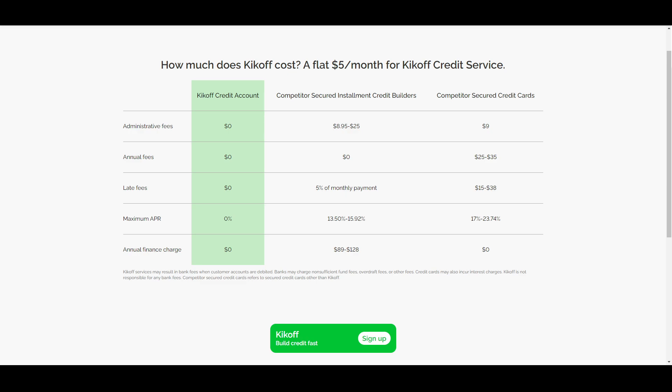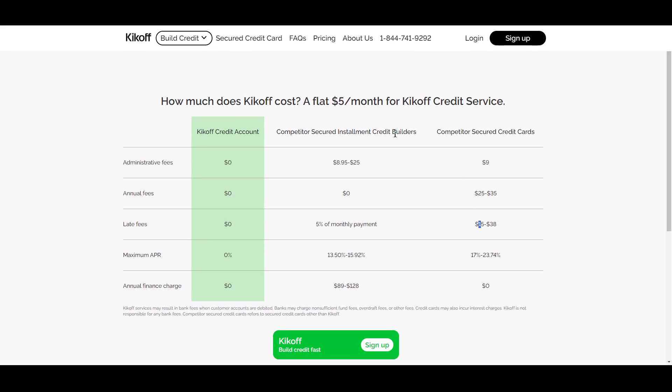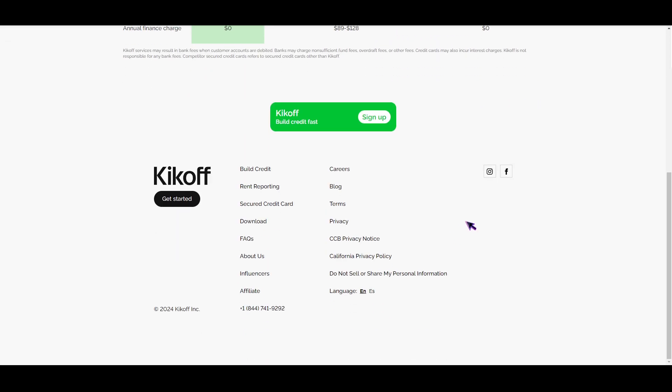What is up, you guys? This is your homeboy Josh, and for today I'm going to be showing you what is the Kickoff 2500 credit limit. So basically, if you check their website right here, all you see is this. How much does Kickoff cost? It costs five dollars flat per month for the Kickoff credit service.